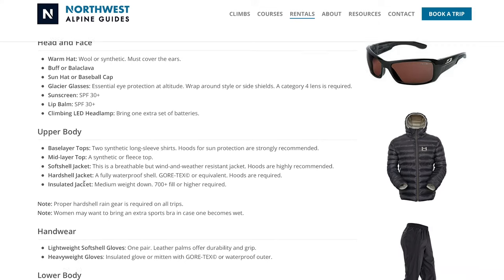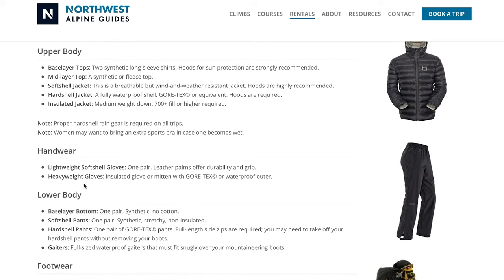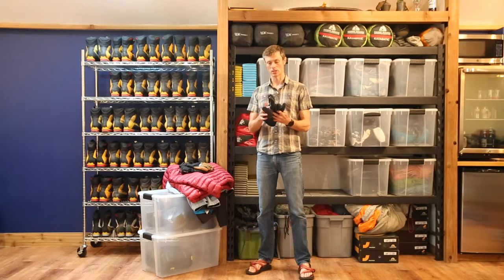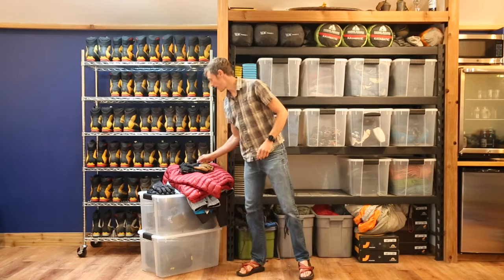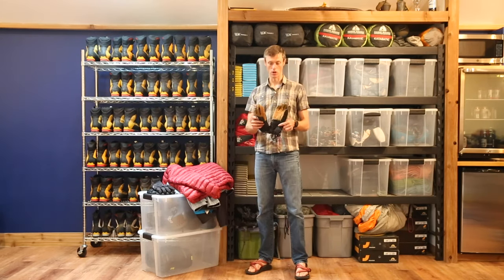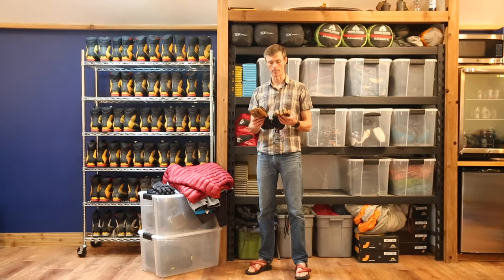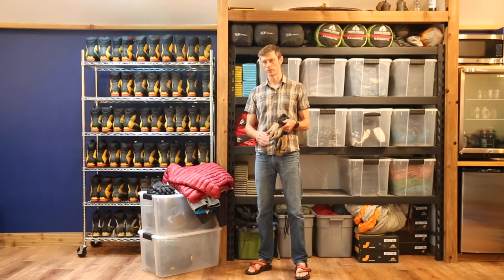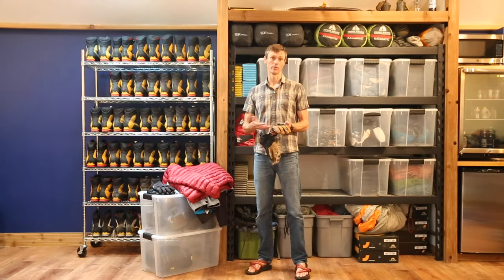Moving on to our hands and gloves. We want to bring a pair of soft shell gloves — these are lighter weight with just a little bit of insulation and protection from the elements. We'll wear these anytime we're on snow. These are nice because they have leather palms and are made by Black Diamond — you can rent or buy them from us. We also want to bring a heavyweight pair of Gore-Tex gloves for summit days when it gets cold up high. I really like having a leather palm on gloves — makes them more durable for touching rock or holding an ice axe. These have a Gore-Tex outer for protection from wind, rain, and snow.